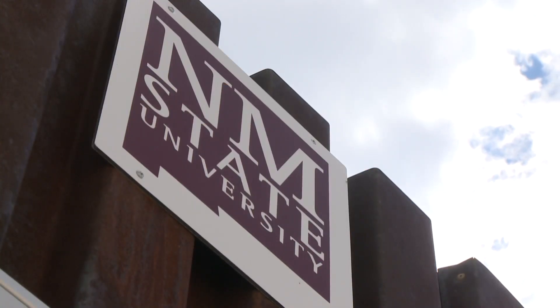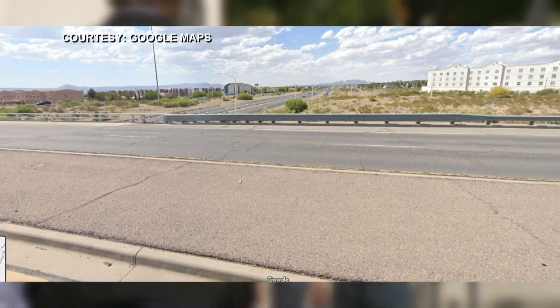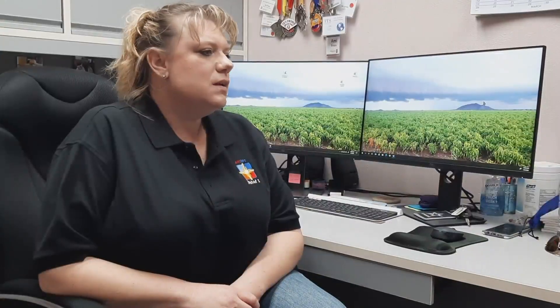Getting on and off at University and I-25 in Las Cruces is the main access point to NMSU. And in the last few years, the area has seen a boom. The city of Las Cruces and surrounding areas have experienced constant growth. This has exceeded the capacity of the current infrastructure, as well as a very heavy congestion felt during large events in this area.